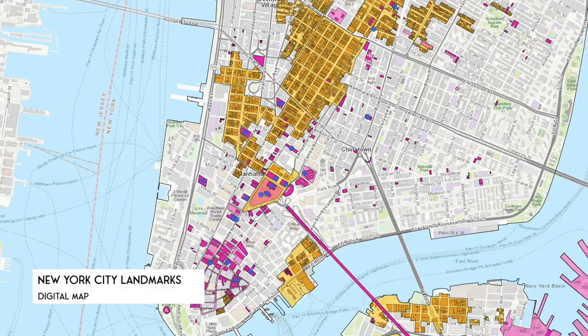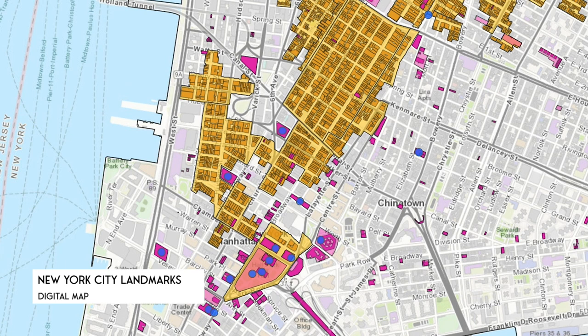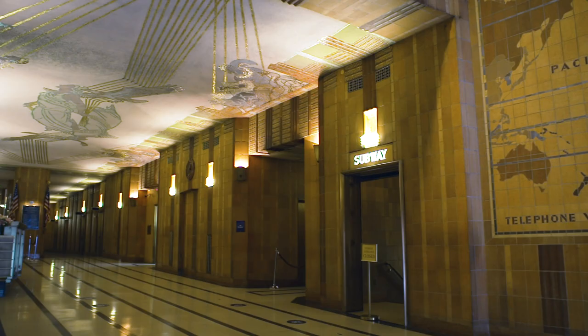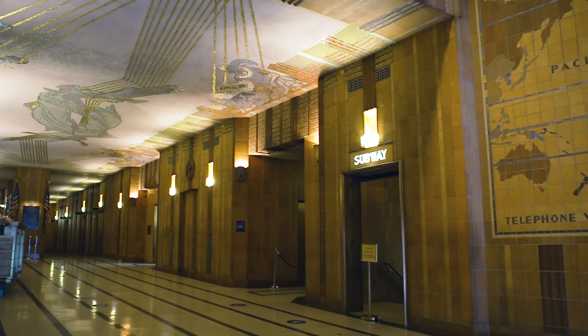In 1991, the Landmarks Commission added the Long Distance Building lobby containing Meere's murals to its registry of protected spaces, recognizing the historic and aesthetic significance of the interior space as a precious New York City landmark.